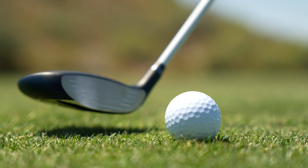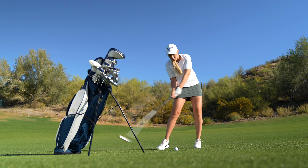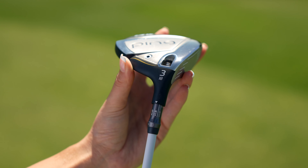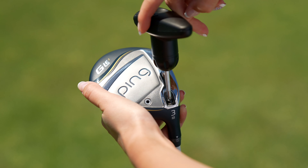We've also introduced spin-sistency to the design to better accommodate mishits, especially those low on the face that now perform better due to more consistent spin results and higher ball speeds. Available in 3, 5, 7, and 9 woods, the high MOI fairway woods are adjustable for loft and lie through the trajectory-tuning 2.0 hosel, giving fitters and golfers another lever to dial in optimal results.